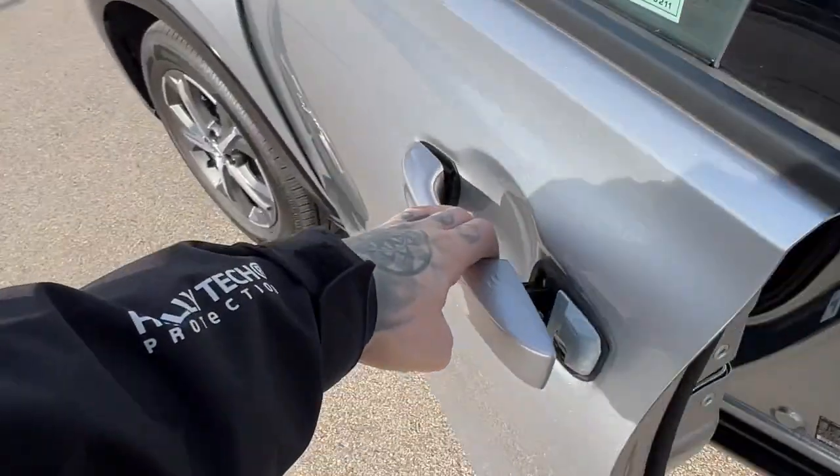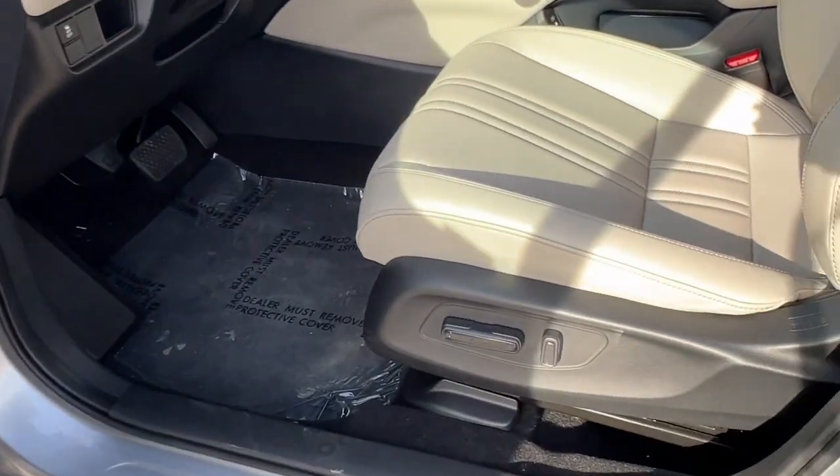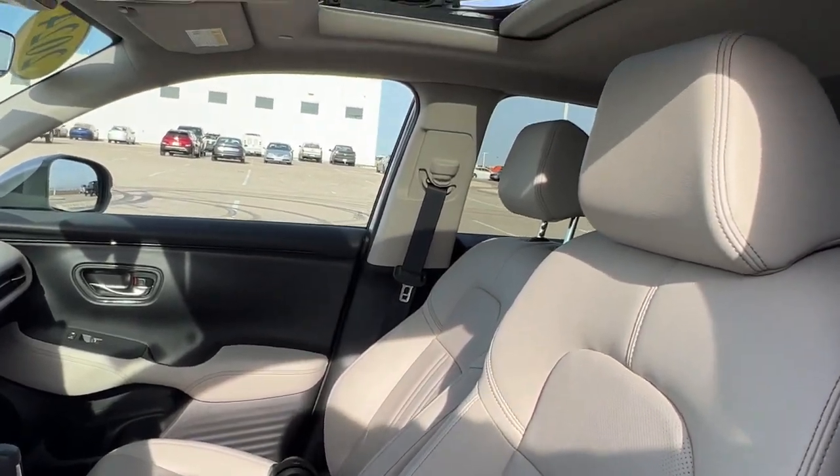It has these nice tinted back windows, keyless entry, and a nice gray and black interior. You've got the power driver's seat and perforated leather seating throughout the vehicle.